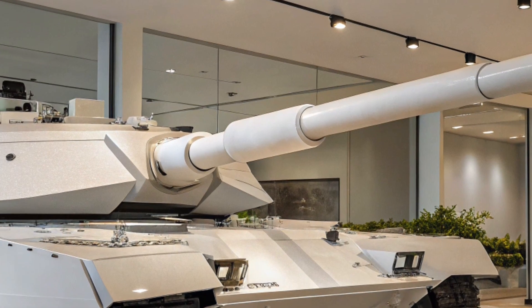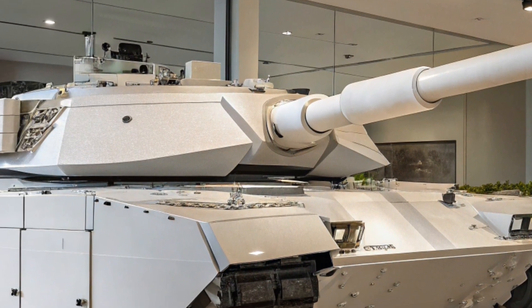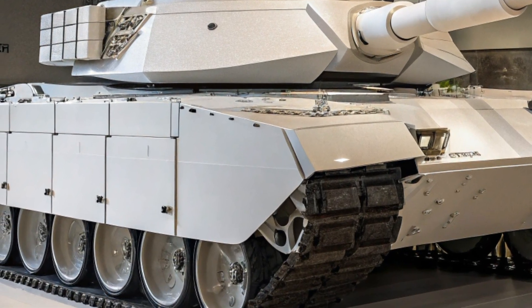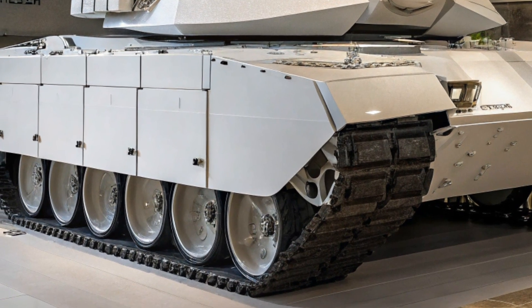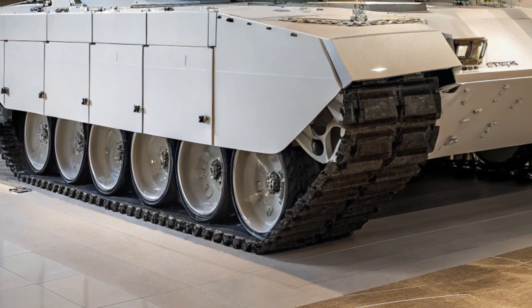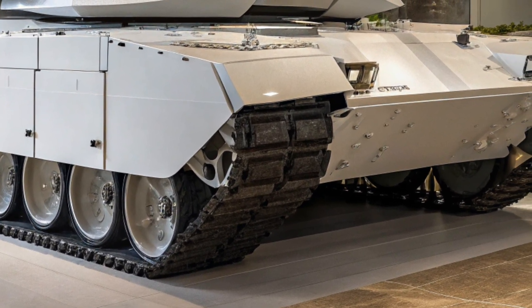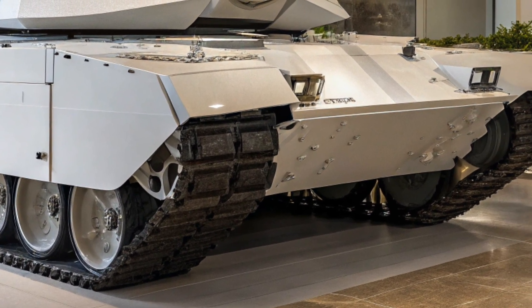Another major change is the weight. The Abrams X is about 10 tons lighter than the M1A2SEP V3. That means it's faster and more maneuverable, especially in tight urban combat zones. Despite being lighter, it still packs heavy armor and top-tier protection systems to keep the crew safe in high-risk environments.